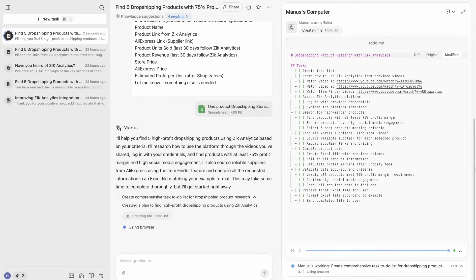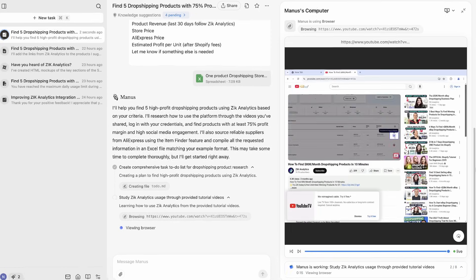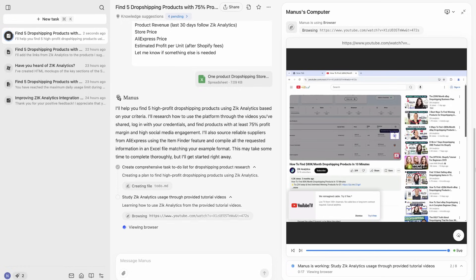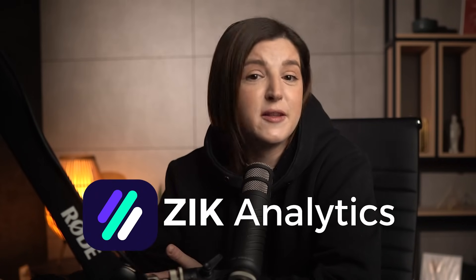Manus AI started by creating a plan to find high-profit dropshipping products using Zeke Analytics. It's writing that it's learning how to use Zeke Analytics from the provided tutorial videos — it is literally reviewing the YouTube videos I provided. This tool is genuinely learning how to use Zeke Analytics in the best way.